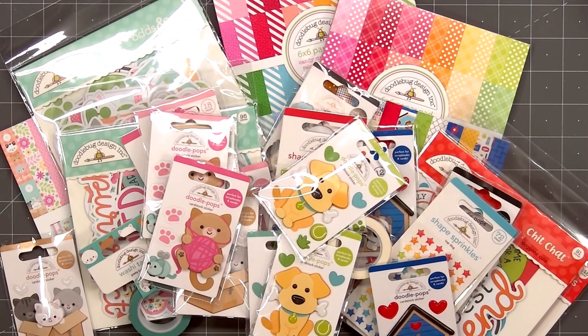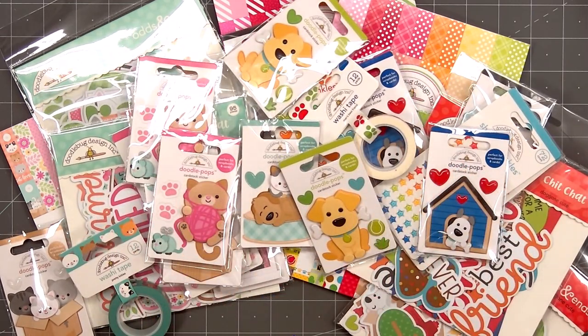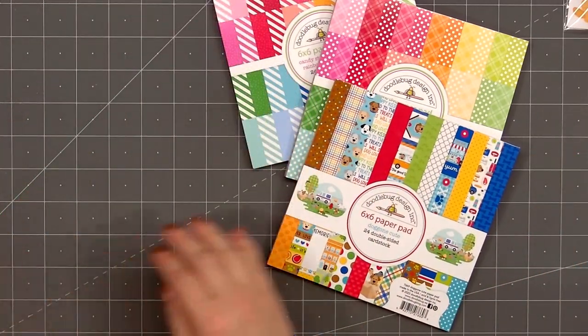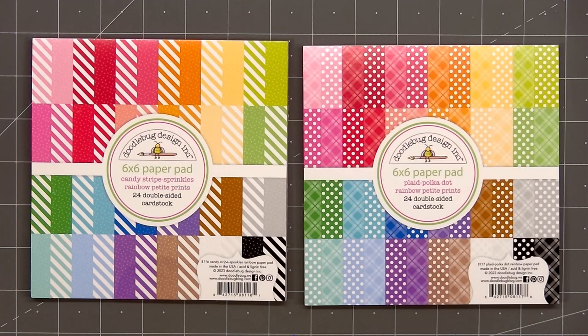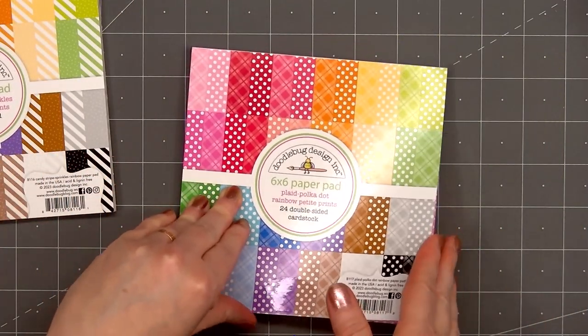Hello friends, it's Christy Marcotte. Doodlebug recently released two new adorable collections and I couldn't resist picking up both of them. I know some people like to know the products I'll be using in future videos, so I thought I would share a quick haul showing all of the goodies I purchased. If you are interested in any of the products I show in this video, I do have links provided in the description box below. It has been a very hard year for me so I really need lots of fun and cheerful products to use, and Doodlebug never disappoints.